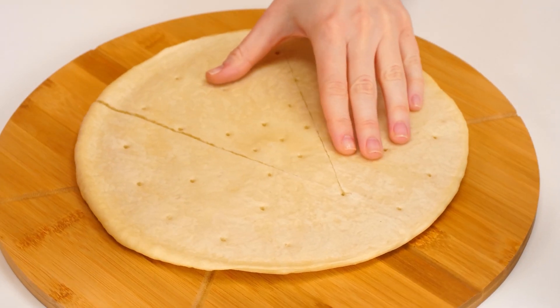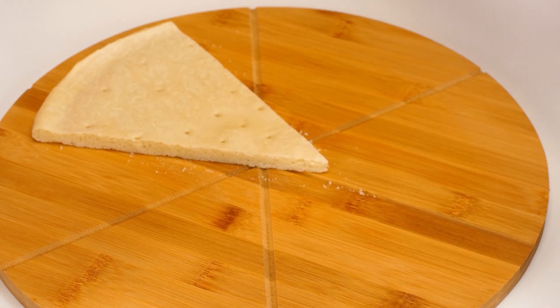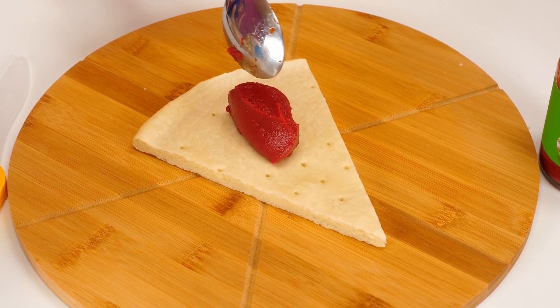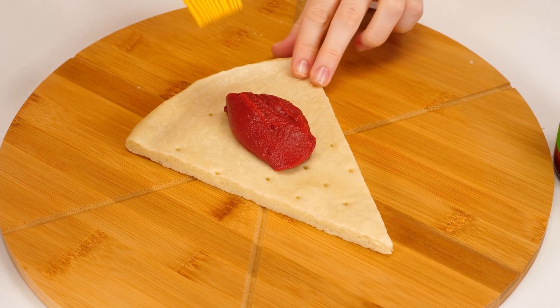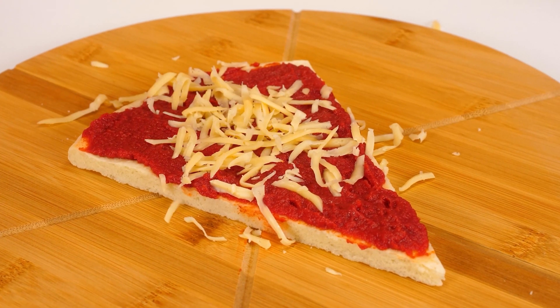First, I'll cut out a piece of dough. I'll take tomato paste and thoroughly smear it on our pizza. I'll have to do it carefully. It's good that my brush is always at hand — with its help, cooking is much faster. Rub the cheese well, it will turn out very tasty. And finally, we're taking pepperoni. The pizza is almost ready.